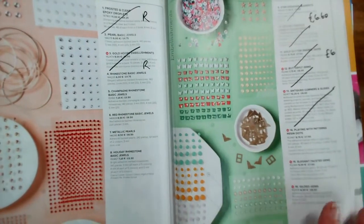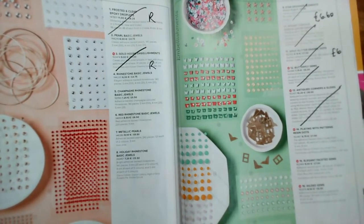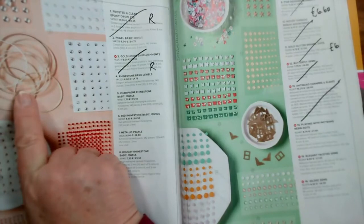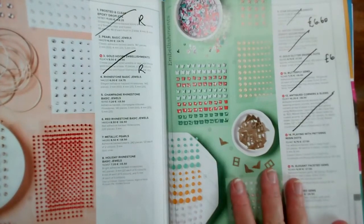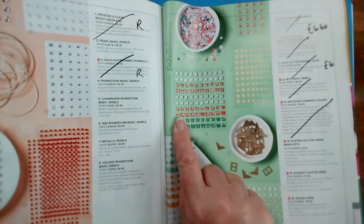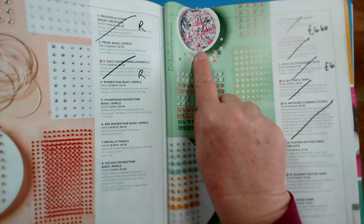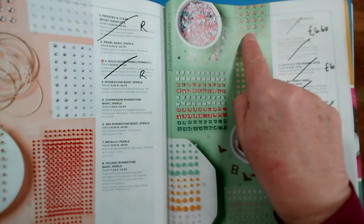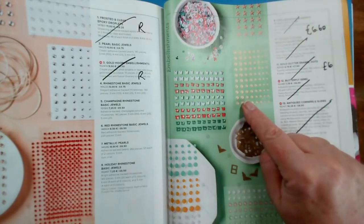Down to the little nitty gritty of embellishments — nothing here is a massive surprise. We're losing the frosted and clear droplets and also the gold hoops. The red rhinestones and holiday rhinestones are staying. The things going are the star elements, the butterfly gems, the gold glitter dots, and the sequins. The star designer elements are reduced from around £8 or £9 down to £6.60, and the gold glitter enamel dots from £7.50 to £6.